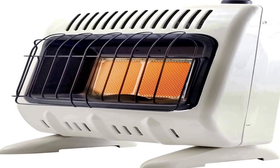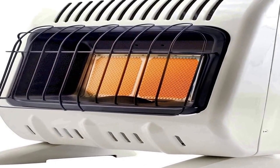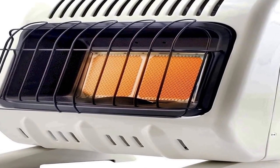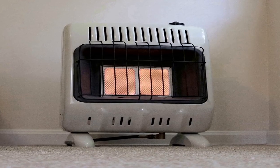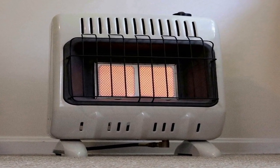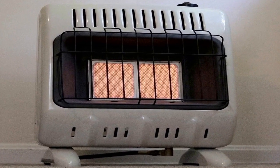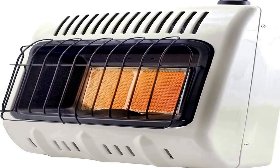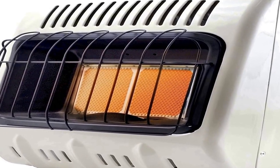The number 4 on the list is a 10,000 BTU liquid propane heater that heats spaces up to 250 square feet. It features a radiant heat burner, an automatic low oxygen shut off system (ODS), and is CSA certified.